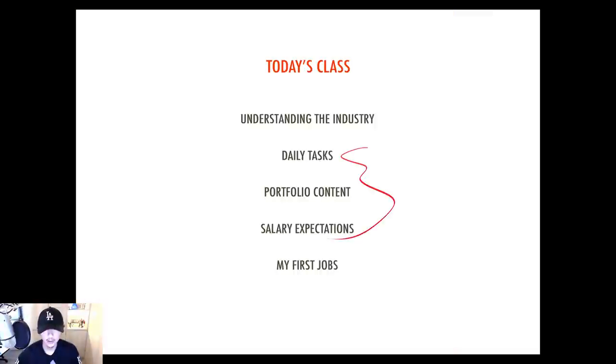Today's class will be covering a few things. First, we're going to be talking about the industry — understanding how it works. I know this might be a repeat if you've seen my past episodes, but I think it's always good to review these standard things so you know why I'm making this episode and why everything here pertains to this topic.